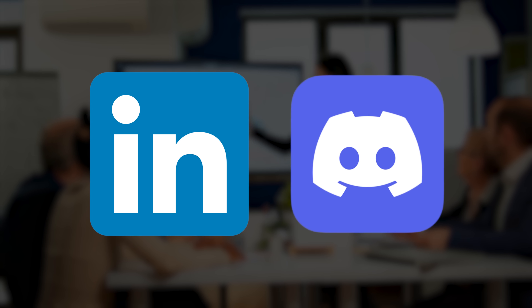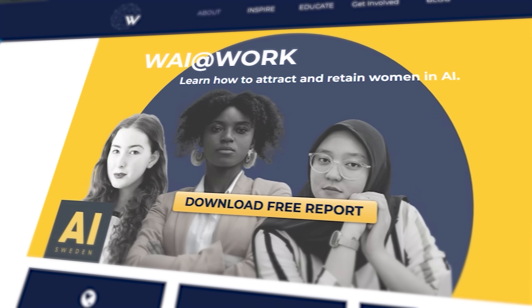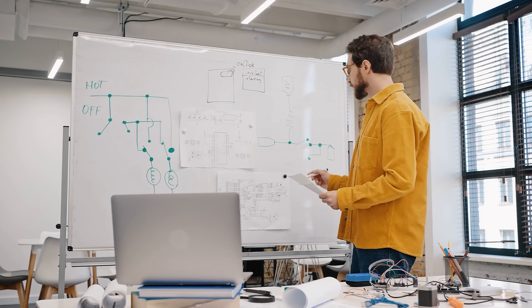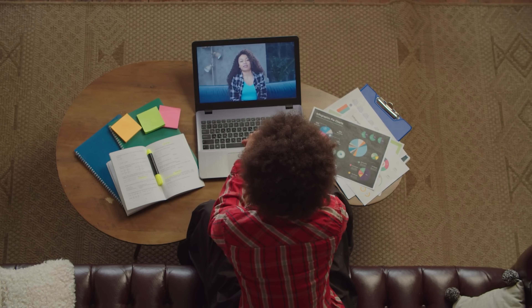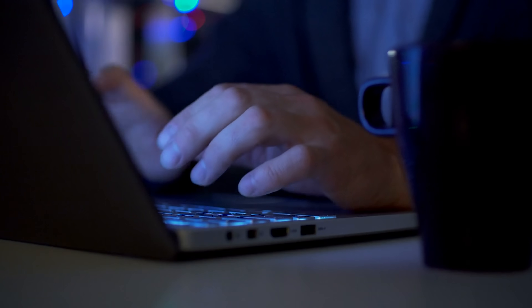Next, build your network in the AI community. Join field-specific groups on LinkedIn and Discord, attend conferences like Applied Machine Learning Days or AI Product Week, and participate in AI communities relevant to you. This field moves incredibly fast and having a strong network will help you stay current and open doors to opportunities. Then create tangible proof of your AI PM skills — a capstone project, a side project with PRDs or wireframes, or even blog posts analyzing existing AI products.